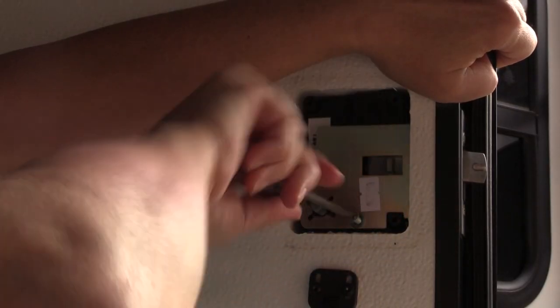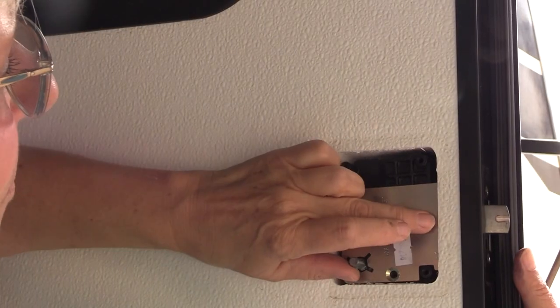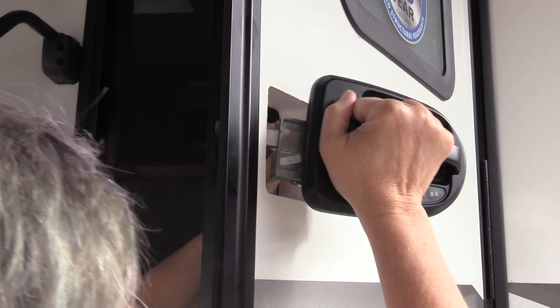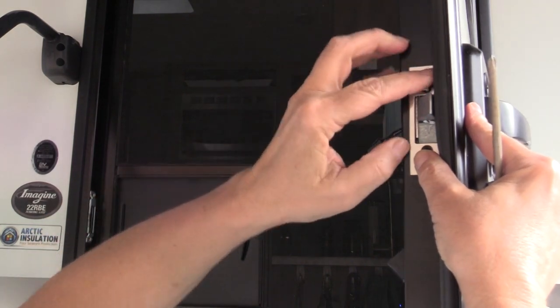These are a bit tighter, but still very doable if you don't have a drill. Insert the new lock into the same footprint and add the plate on the end.